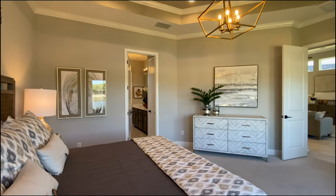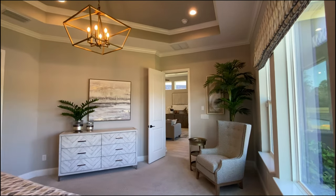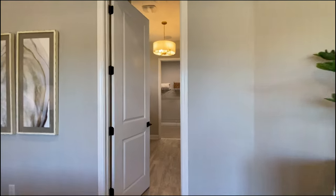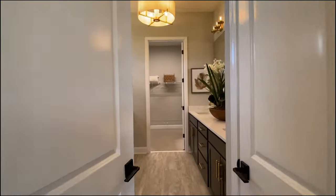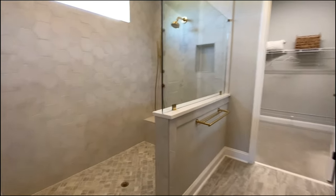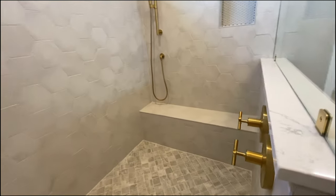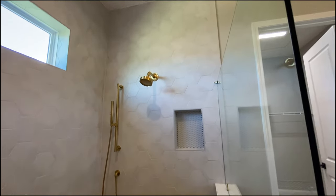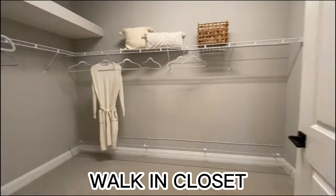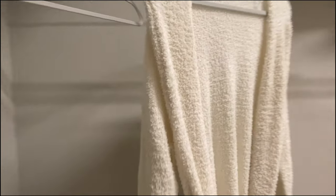This is a king-size bed, so it kind of lets you know how much space there is in this bedroom. We've got dual vanities and a nice shower — it's actually a lot bigger than you think from how it looks. And this is a good-size master closet too.